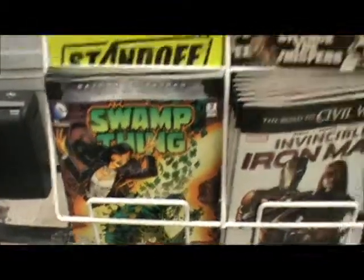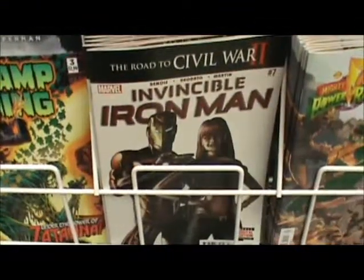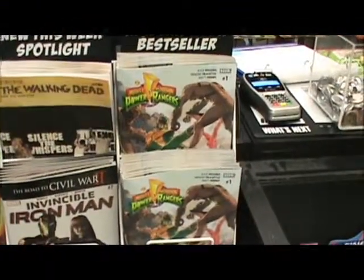Feature titles this week include Staff Pick: Avenger Standoff and Swamp Thing Number 3. New This Week Spotlight: The Walking Dead and The Invincible Iron Man. New This Week Best Seller: Mighty Morphin Power Rangers Issue 1. For more information, thank you.